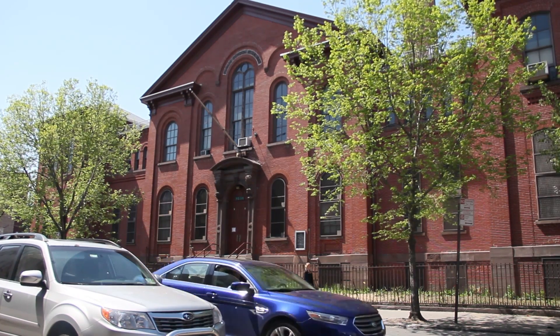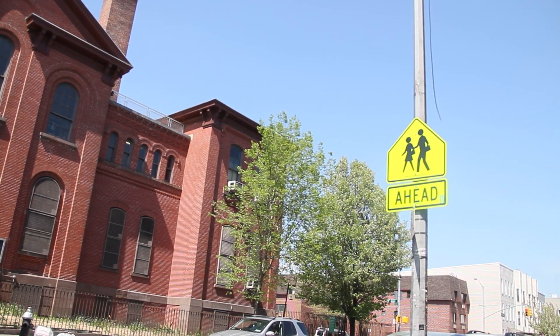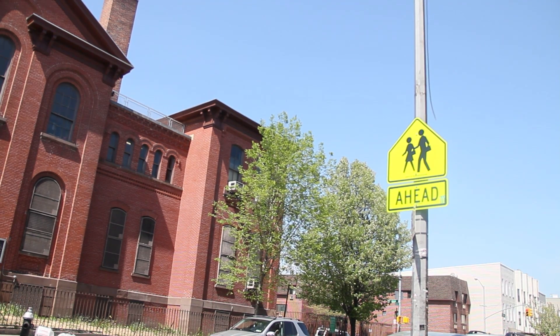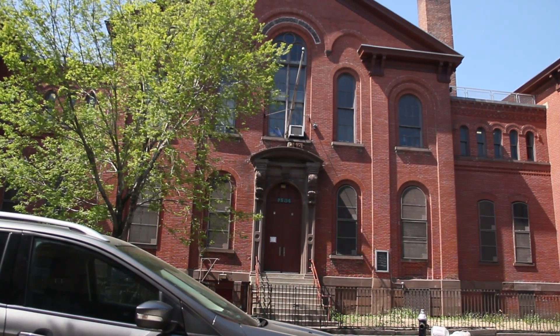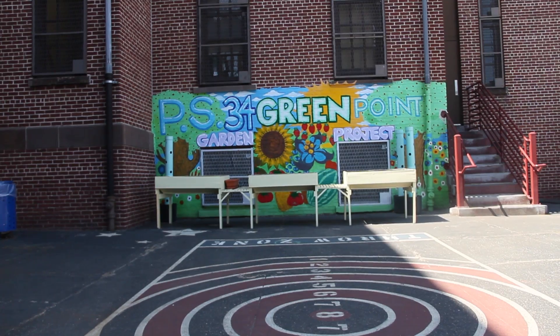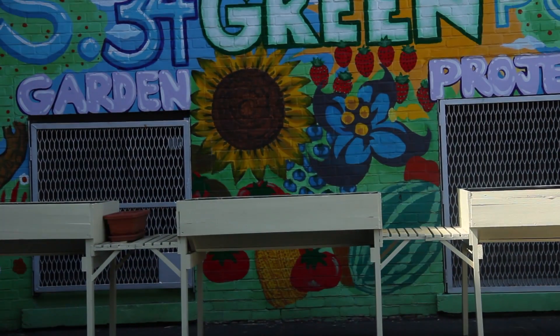PS-34, also known as the Oliver H. Perry School, was built in 1867 after the end of the Civil War and the assassination of President Lincoln. It's the oldest continuously operating public school building in Brooklyn, and was designated as a historical landmark in 1983.